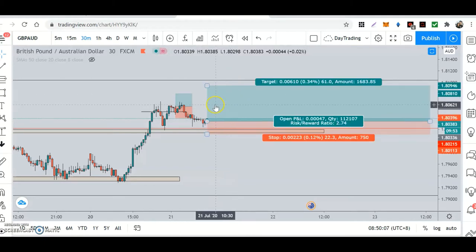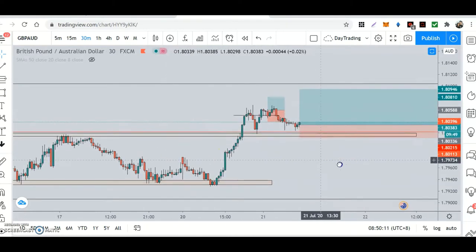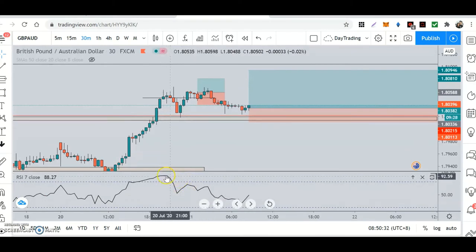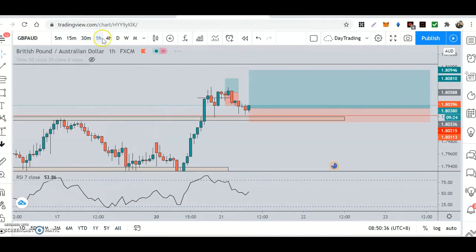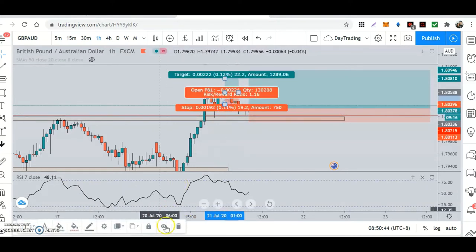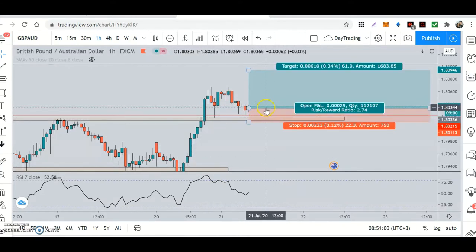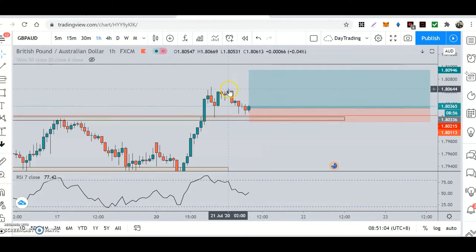I exited half the position because it started making rejection. As soon as it passed this line — a five-minute level of structure — I took a trade on that region, which in hindsight is a mistake because it created a double top. On the 30-minute and one-hour, it's like a double top, so it has more strength than the five minutes. Once you've entered a trade and you see rejection and a double top, do not enter on a five-minute bull trend. It's foolish — it stopped me out.